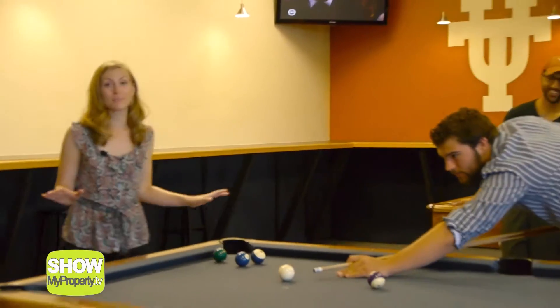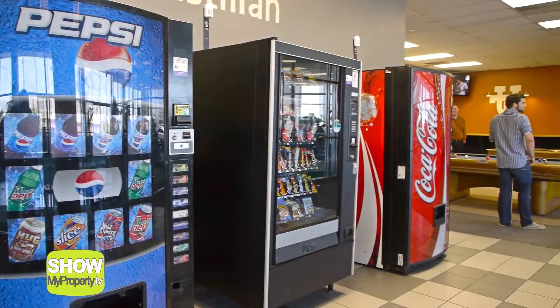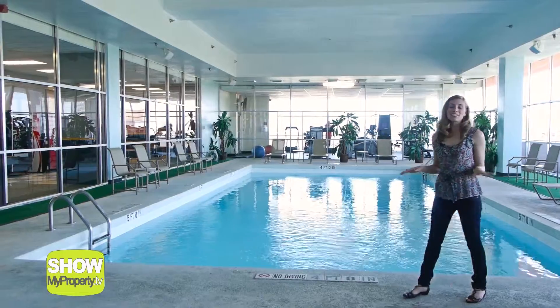Wow, check out this awesome game room. This is the perfect place to take a break from studying. You can grab a snack, play a game of pool or ping pong, or watch the game on the 50-inch flat screen TV.